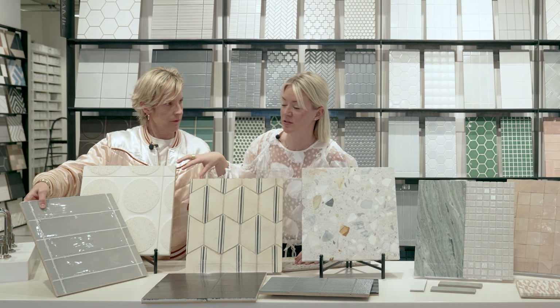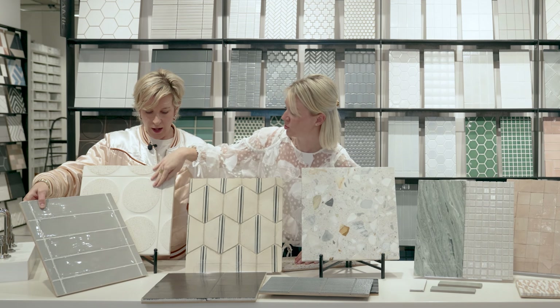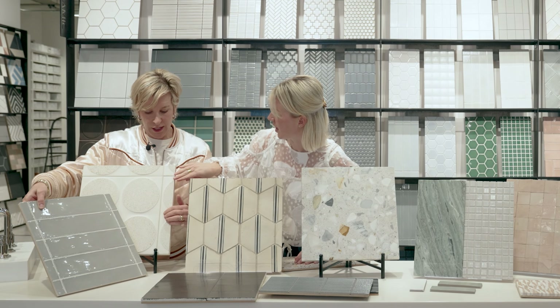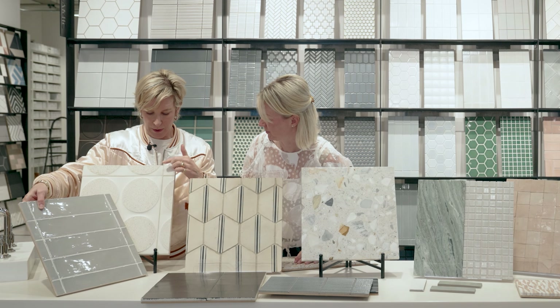So here we picked these tiles because, one, we think they just look really good together — you've got the matte and the glossy — but also we just love the shape. This is a really interesting shape. The undulation. You've got terrazzo in there, the speckles, and then you've got this concrete ceramic situation happening here.